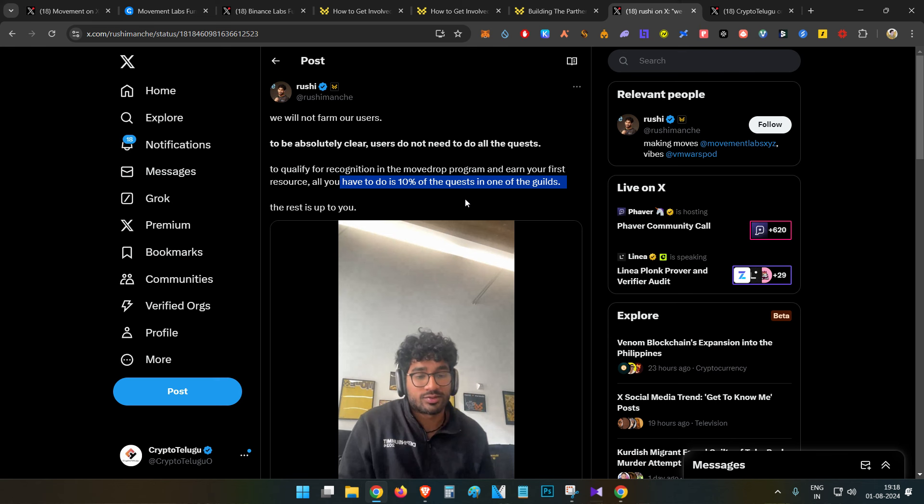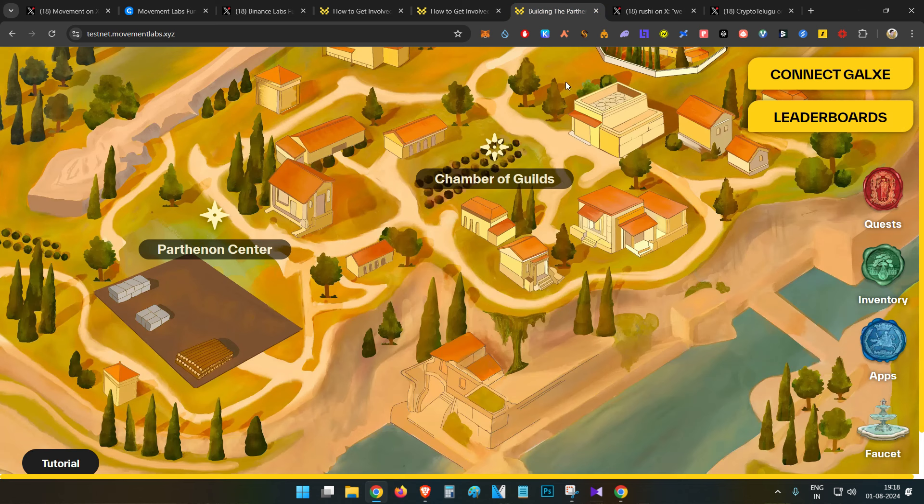Now I'll show you how you can participate and earn these resources. There are two ways: the first is the easiest way, where you don't have to install wallets or do testnet transactions — all you have to do is social tasks like follow on Twitter and join on Discord. I'll show you the major portion of activities first, then if you are interested I'll show you how to participate in the testnet as well.